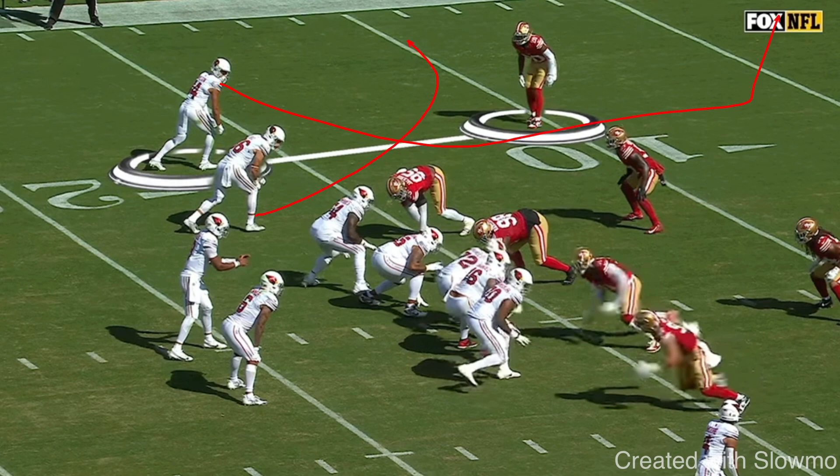The number two wide receiver is going to be running a five-yard flat route. A couple of questions about this: Number one, what is this play concept called? Who is the quarterback reading on this play? And if you are the number one wide receiver and there are two high safeties back there, what type of ball can you expect from the quarterback? Is he going to throw it on a line, with some air, or a jump ball? Go ahead and pause the video and think about your answer.